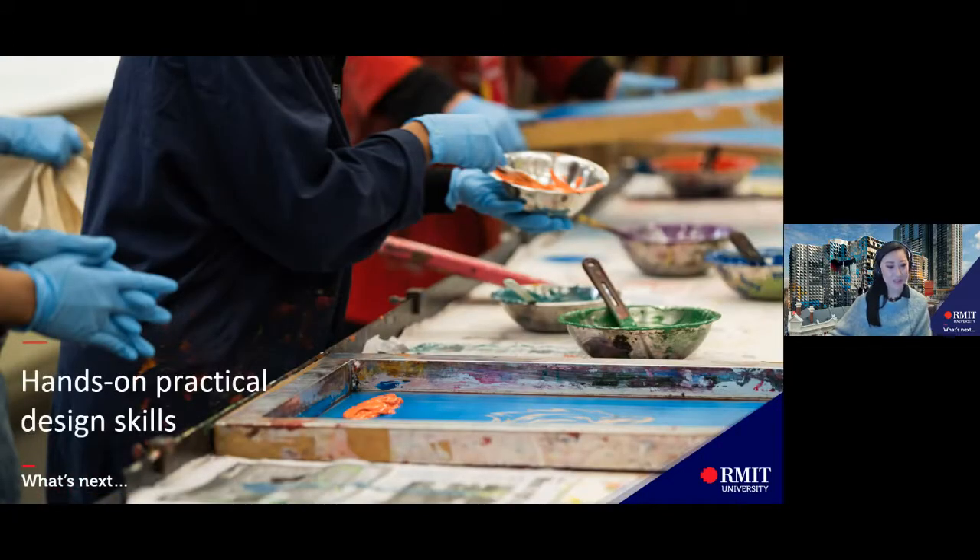Hands-on practical design skills: RMIT transforms students into professional art and design practitioners with technical skills. Teachers are practitioners in their field with their own commercial and community practices, and RMIT attracts the best in the industry to interact with students. You will have the opportunity to use different platforms, mediums, equipment and resources related to your specialized course — learning not only techniques from the past, but also techniques of the future using digital-based technology.